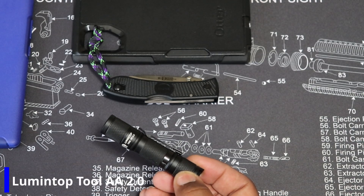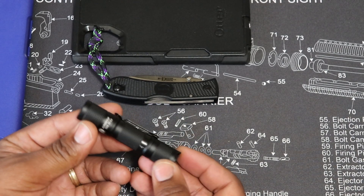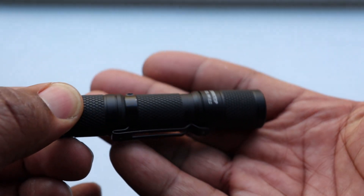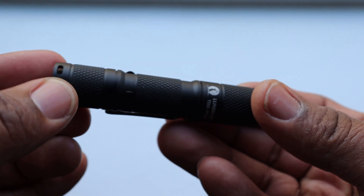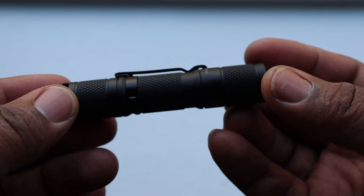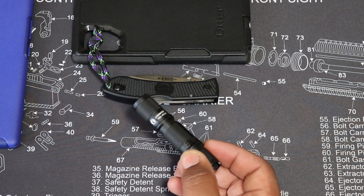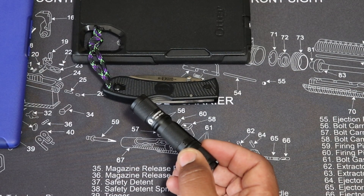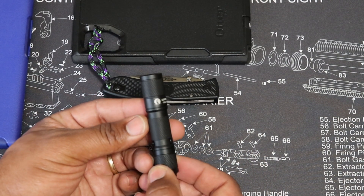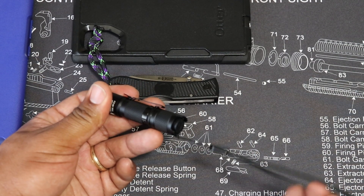This is the Lumintop AA Tool 2.0. For the size of this flashlight, it can do so much. This thing can output 650 lumens on high. It's got dual battery support, so you can use a AA battery or a 14500 battery, which ups the output a little bit. It's got five separate modes, is IP68 rated, comes with a pocket clip, has great knurling all the way around, and a nice little lanyard on the back.